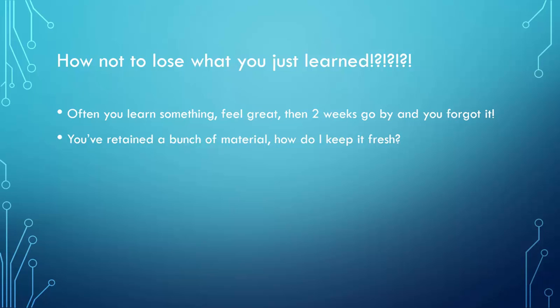You've retained a bunch of material — how do you keep it fresh? You don't keep it fresh by letting it sit. Things get stale, information gets old, you forget parts of it. I am constantly going over and redoing things. When I was studying routing and switching for my CCNA, CCNP, and CCIE, I was routinely building new topologies.